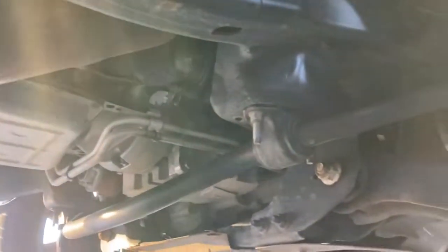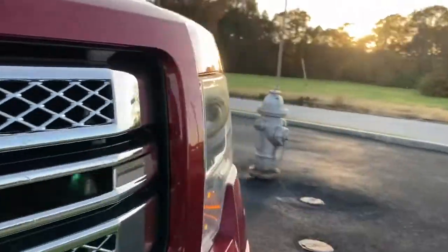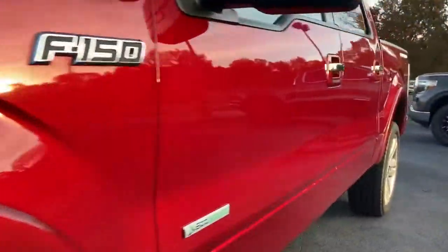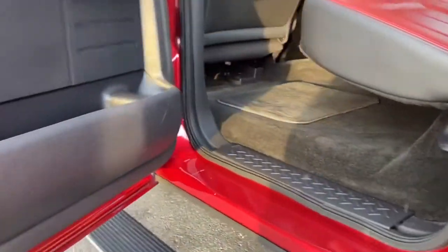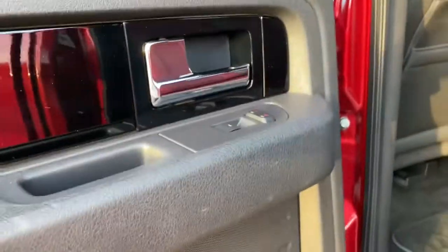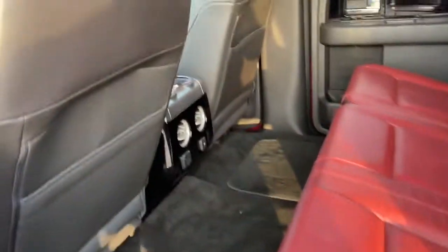I'll get a little undercarriage shot for you. It does have the power running boards.